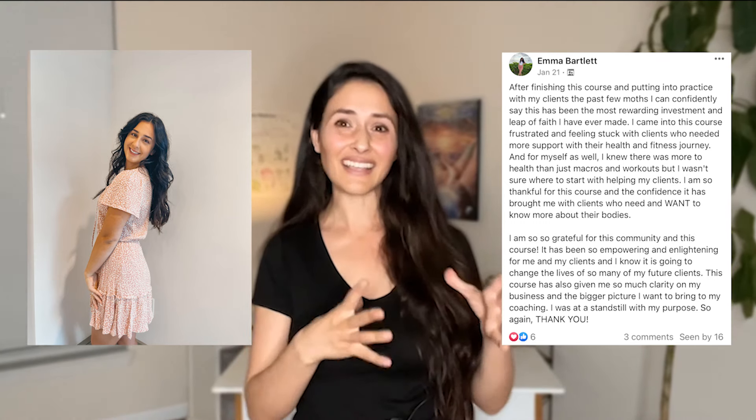Appearing on screen here is one of my personal training students, Emma, who says that embarking on this course was the best investment and the most rewarding leap of faith she ever made. She says completing it not only brought a newfound confidence, but marks the most rewarding investment in her coaching journey. She was feeling stuck and frustrated knowing that there's more to health than just macros and workouts — and a lot of us have felt the same way.